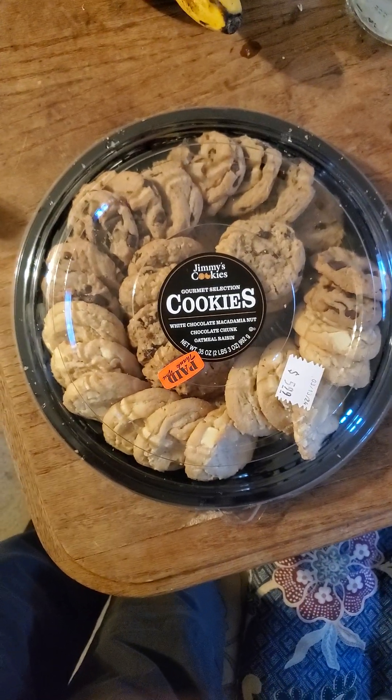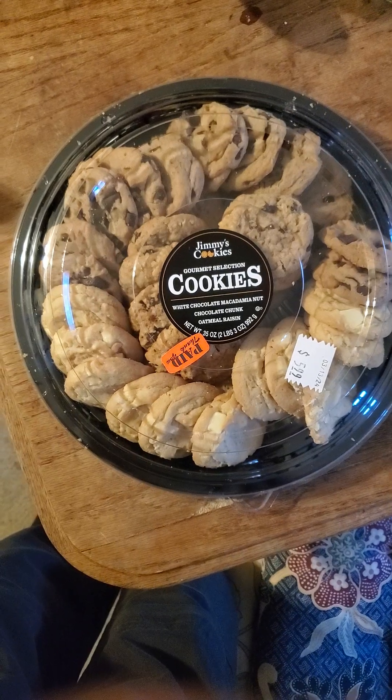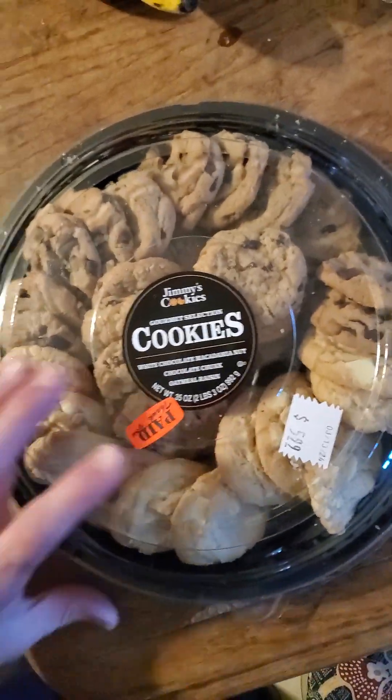This review is of Jimmy's Cookies Gourmet Selection Cookies: White Chocolate Macadamia Nut, Chocolate Chunk, and Oatmeal Raisin. It is Parav.